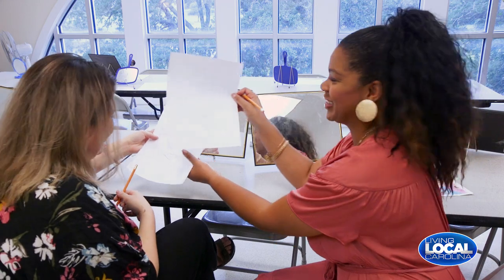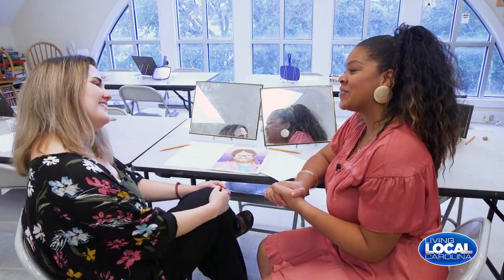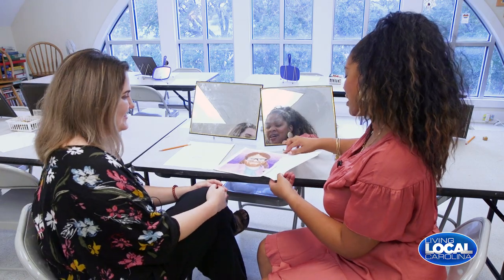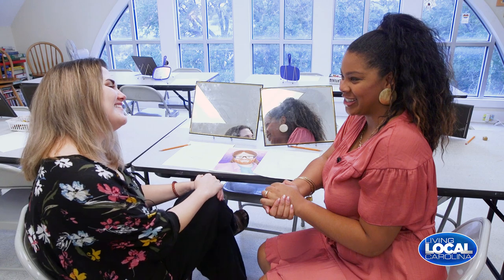We've got to swap again — this is not mine, this is mine. Thank you, Dana, for your time, for putting up with my crazy art. It's beautiful. Thank you so much for joining us today.